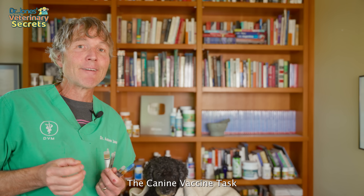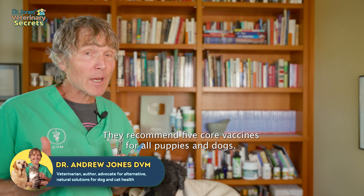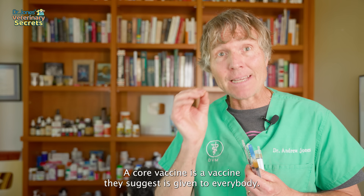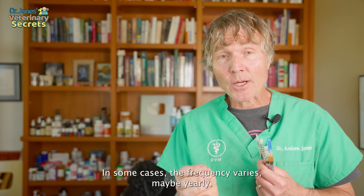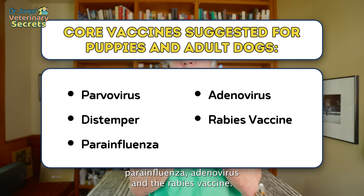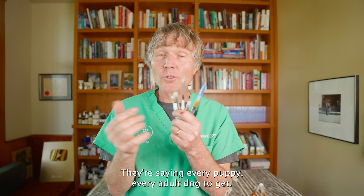The Canine Vaccine Task Force of the AHA, the American Animal Hospital Association, recommends five core vaccines for all puppies and dogs. A core vaccine is one they suggest is given to everybody — in some cases yearly, in some cases every three years. For all puppies and adult dogs, they're suggesting parvo, distemper, parainfluenza, adenovirus, and the rabies vaccine.